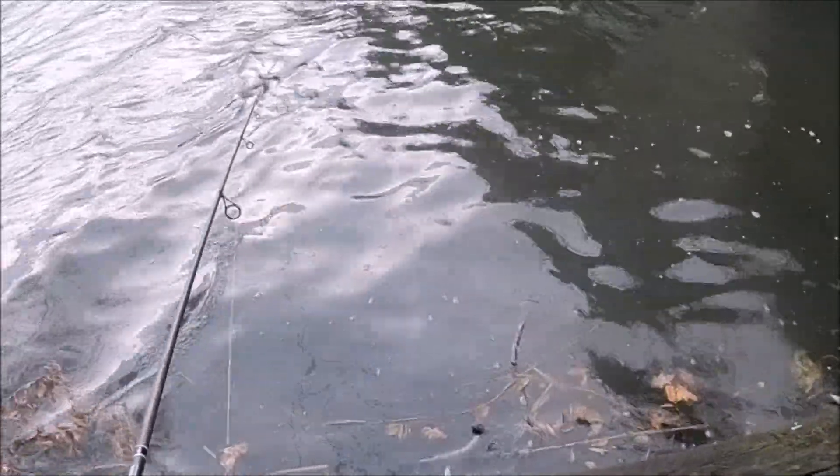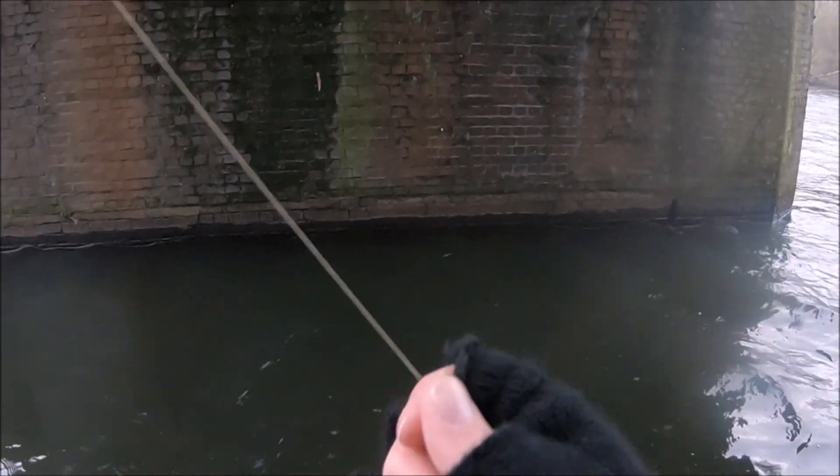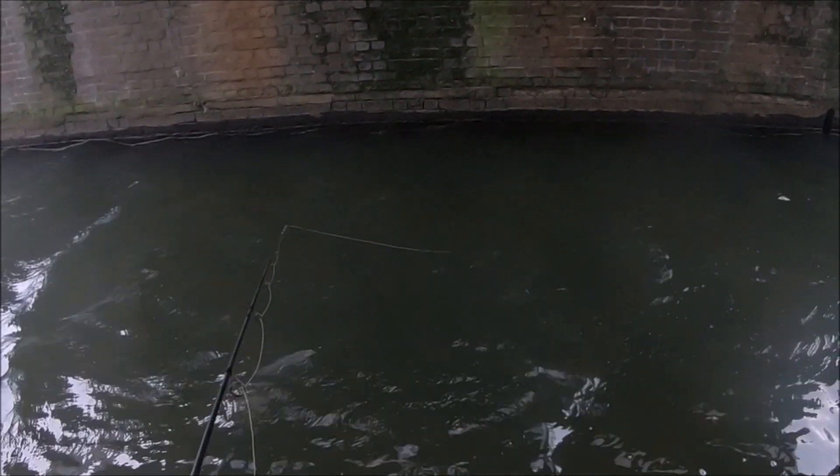So I'm going to move under the bridge to try and get out of the wind. The bridge does provide a bit of shelter, but the wind still whistles through here, albeit sporadically. The water under the bridge is calmer, but when the wind comes through, the water does get choppy, making bite detection virtually impossible.